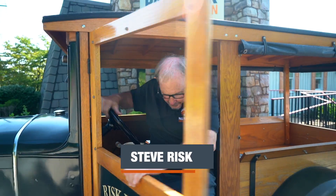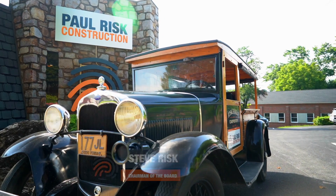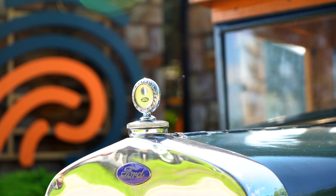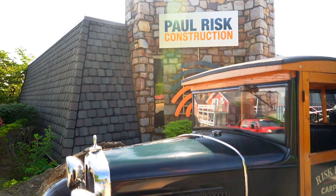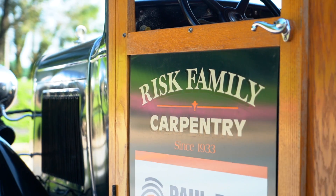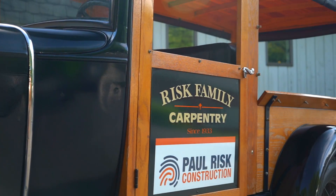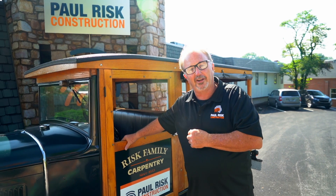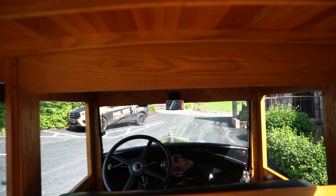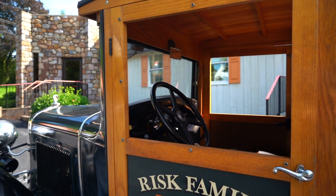Hey everyone, I'm Steve Risk with Paul Risk Associates. I'm here in our 1930 Model A Henry Ford Special. This is what my grandfather Donald Risk started in construction — the family carpentry business — in 1933. DJ and I found it when he was a youngster at an auction, and I said this is what I've been looking for, because this is what Pop Pop started with.